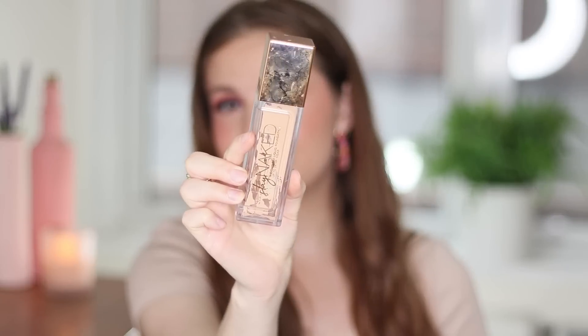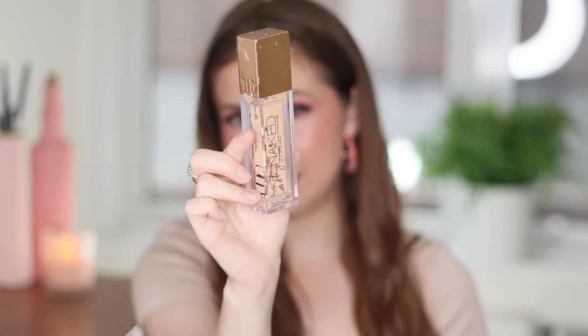A makeup empty that I will repurchase eventually is the Stay Naked Foundation from Urban Decay. This is my favorite foundation, both drugstore and high-end. It's amazing. It has a nice natural finish — not too matte or too glowy, but you could make it either. It looks very natural. I've had so many subscribers say that they purchased this based on my recommendation, which makes me so excited because it's a phenomenal foundation. I need to work through some foundations right now, but I'm excited to bring this back.